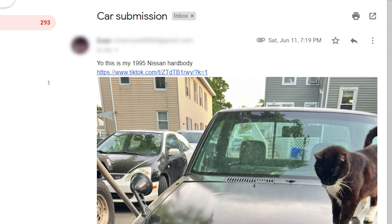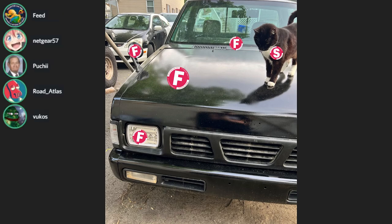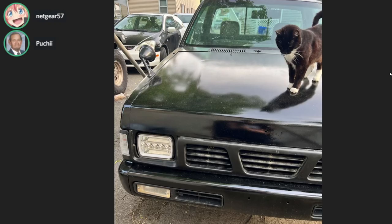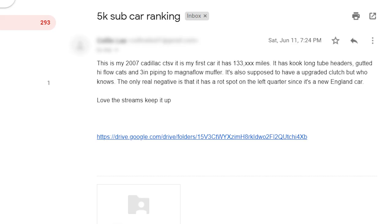This one's from Evan - title: car submission. This is my 1995 Nissan Hardbody. This is the only picture. The cat gets an S - yeah, the cat's nice, tuxedo cat. Headlights get an F. Fender-mounted mirrors get an F. No wipers, paint job - no wipers get an F. Check out that Civic in the background. Yeah, all right, C for cat. That's a nice cat man.